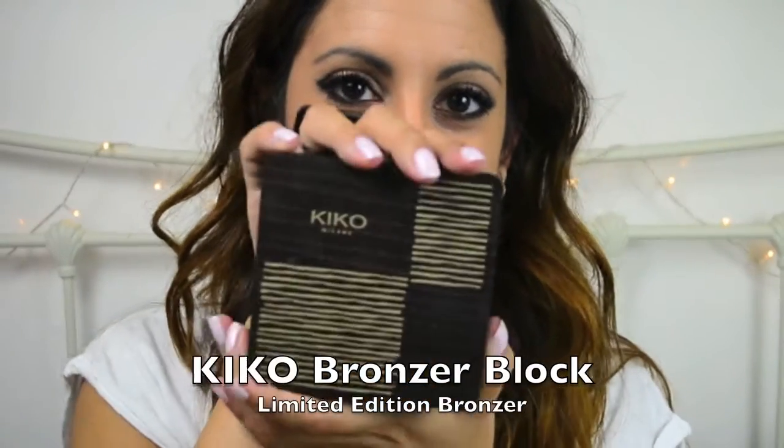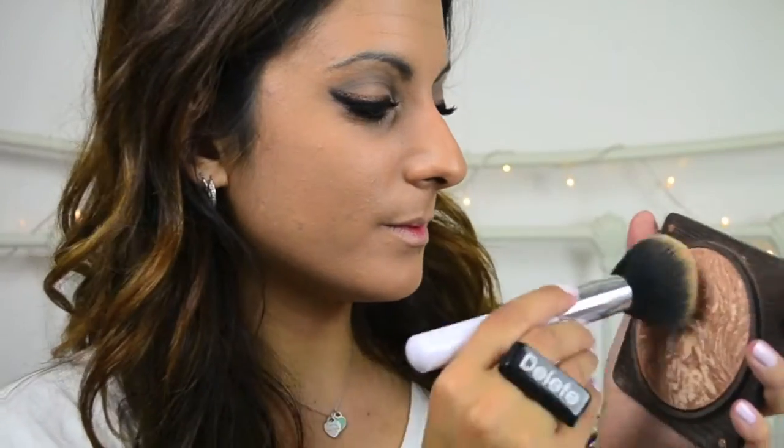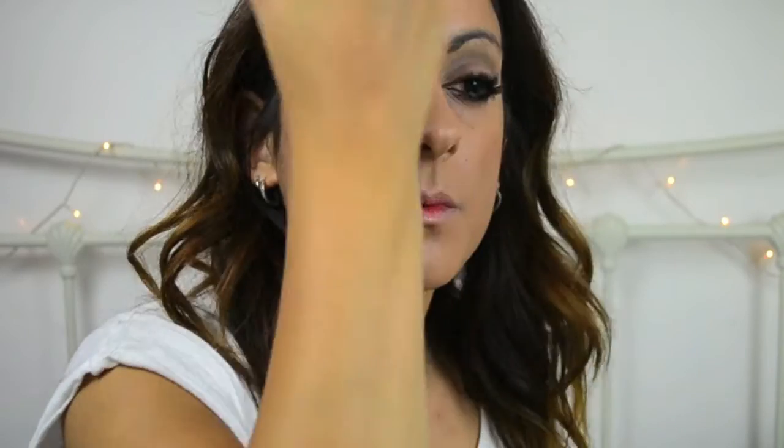Here I'm using the Kiko Essential Bronzer. It's a bronzer block and it's my favourite bronzer. As you can see it's got a marvelly effect which gives your skin a really beautiful healthy warm glow.